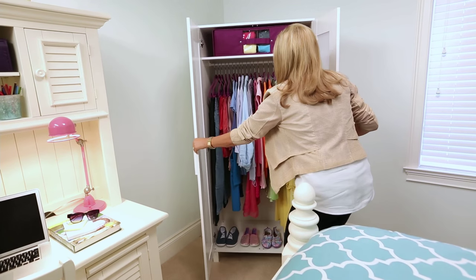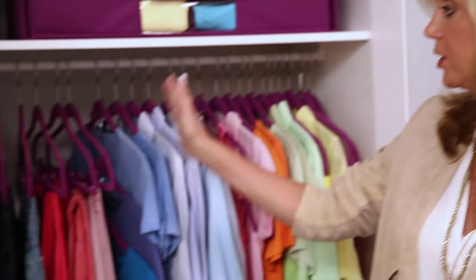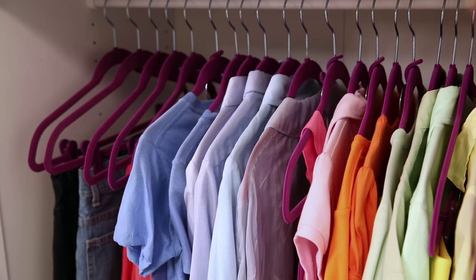Check this out — how beautiful everything looks. One great tip to organize your closet is to color coordinate, so you can easily find the top or skirt that you're looking for in the color you're looking for.